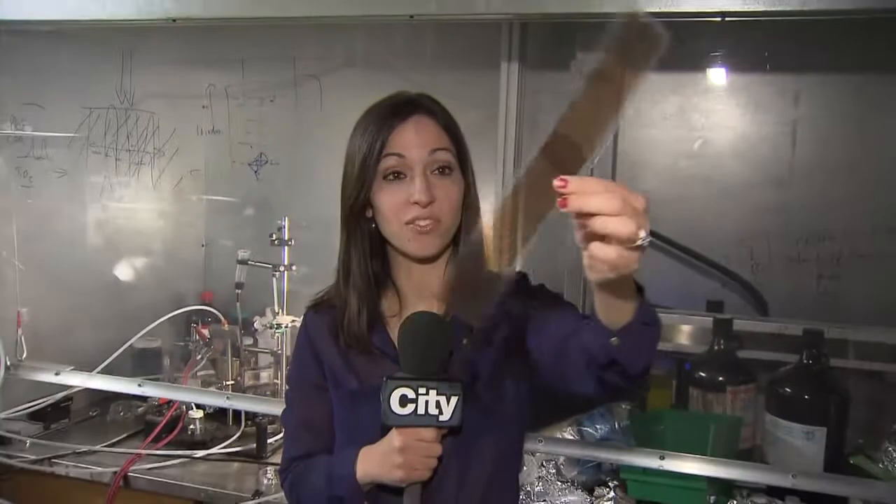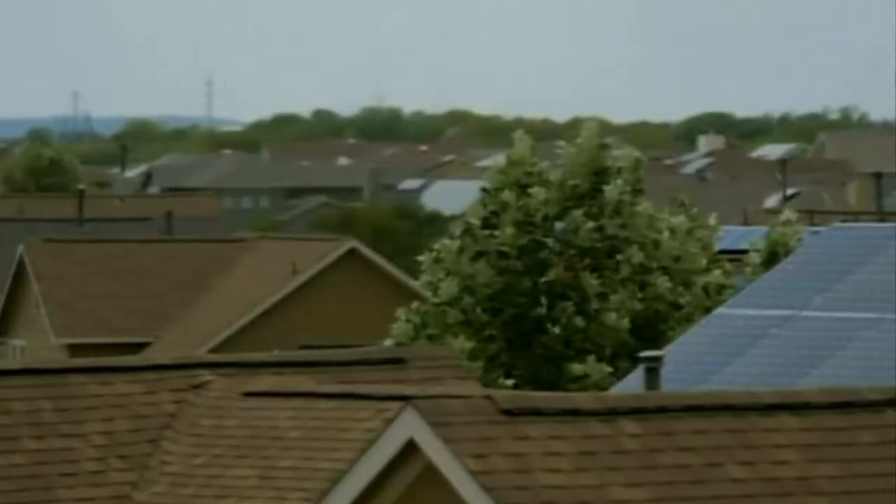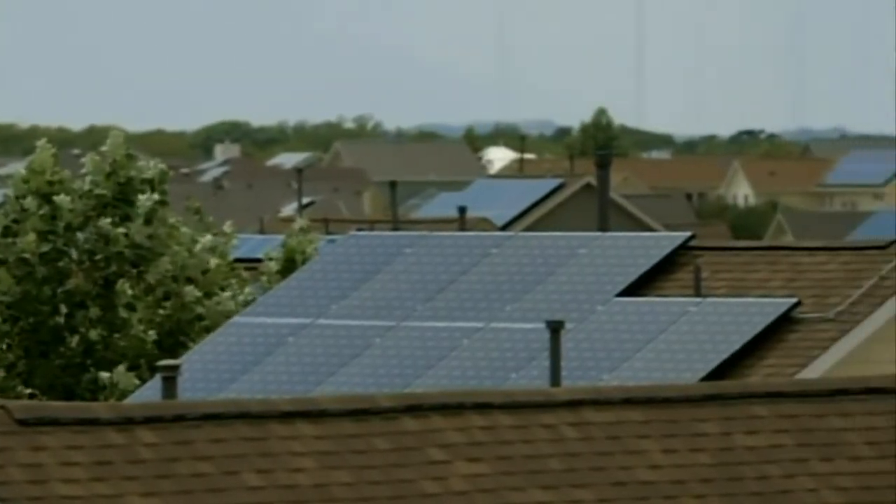For now it's a piece of plastic with some dark coating on it, but in the future picture something like this rolled out like wallpaper covering your entire roof. Roofs might not be enough — if you really want to solve the world's energy issues, you've got to coat lots of stuff with solar cells, maybe pave roads with it.